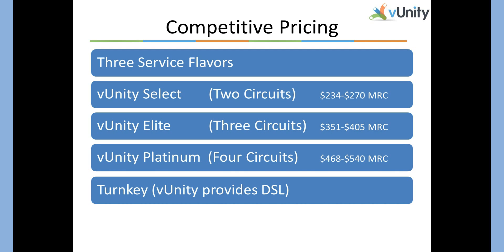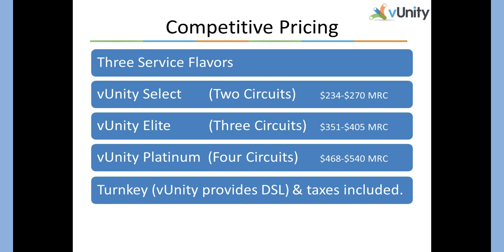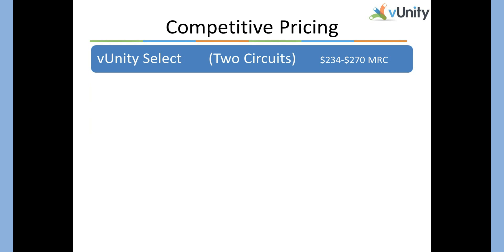VUnity is also turnkey. We include the underlying circuits, the equipment, IP, and transit. We also include taxes — there are no hidden fees here. So let's take a look at what you get for your money.